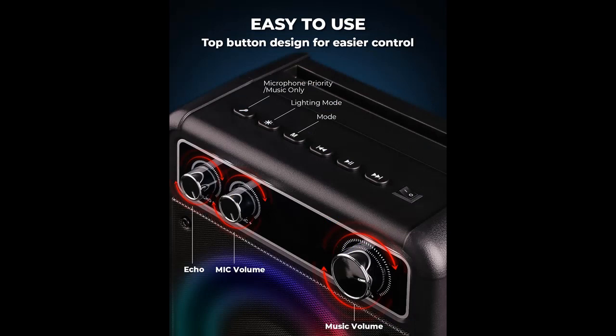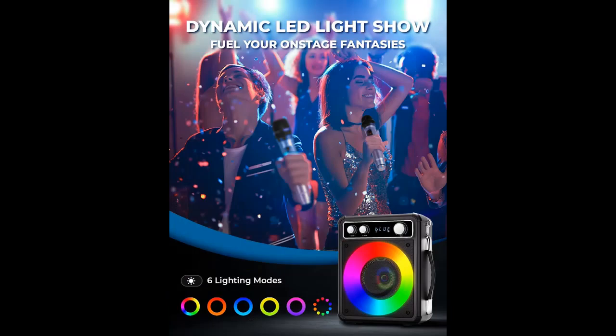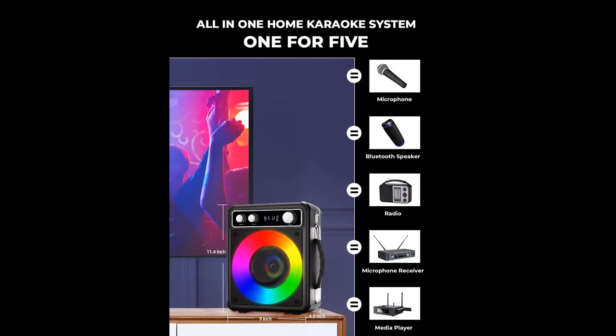With this multifunctional karaoke system, you can use the machine to replace the Bluetooth speaker, microphone, radio, media player, and guitar amplifier, making it versatile and suitable for various occasions.